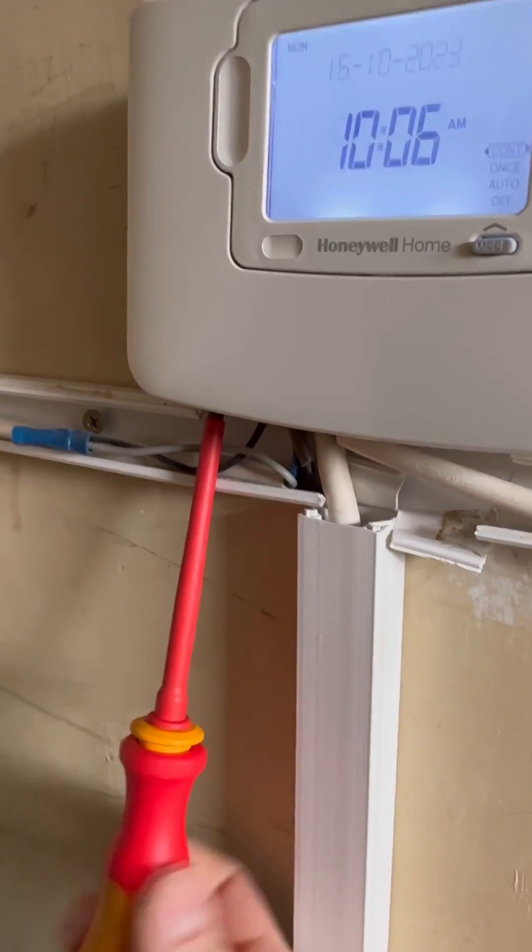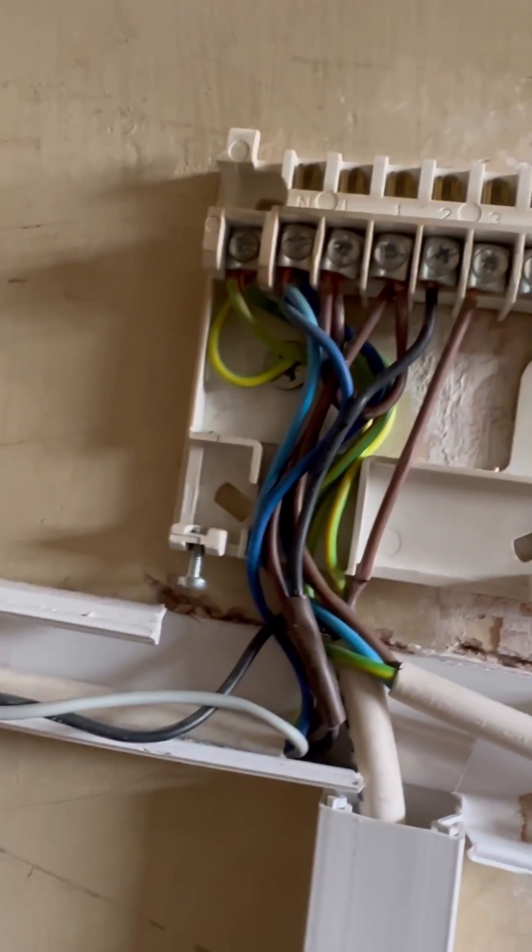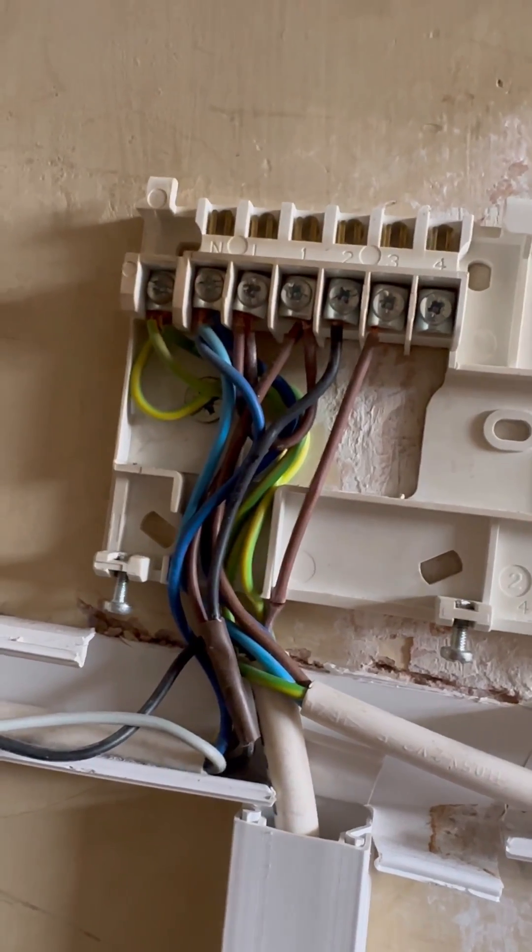So we check out the room stat — we're getting nothing in the room stat, nothing out the room stat. So we're going to check the programmer. Going to whip that off, and as soon as it comes off I can tell it's not wired right straight away — it needs to come back on four, not on three, for a start.